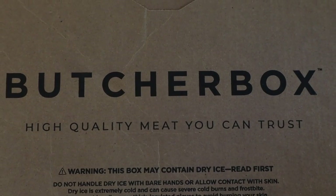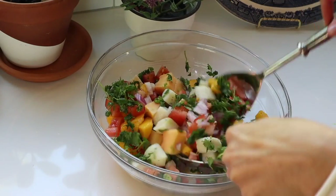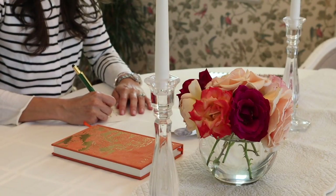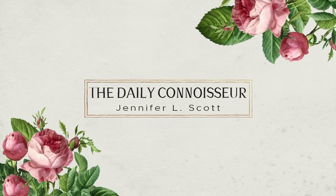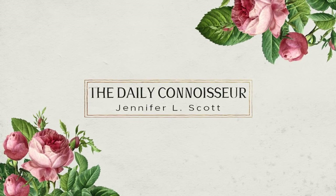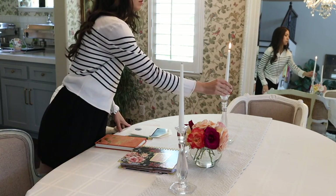Today's video is brought to us by ButcherBox. More on them later. An outfit, a recipe, and a beautiful thought. Welcome to a new series on my channel: Three Connoisseur Secrets.